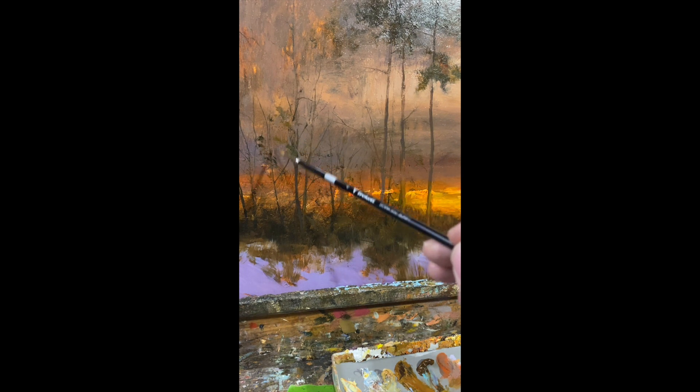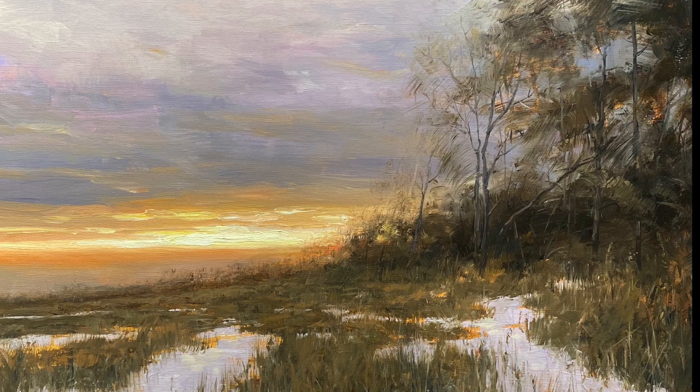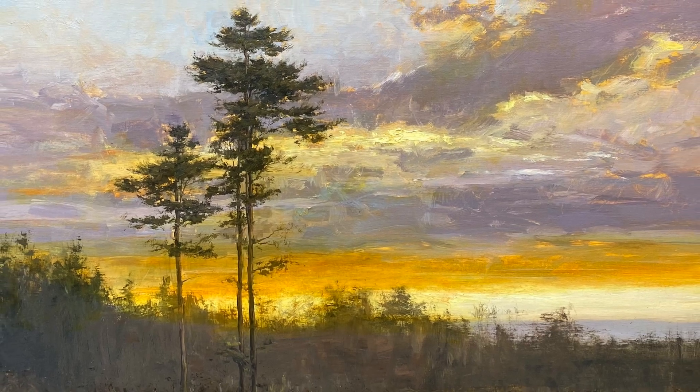Paintings sometimes feel like they can go on forever, you know? That's my work, and I appreciate you being here today. Thanks for coming.